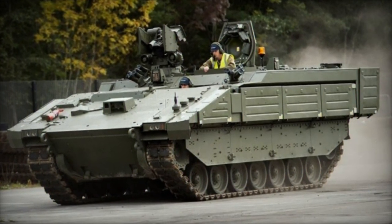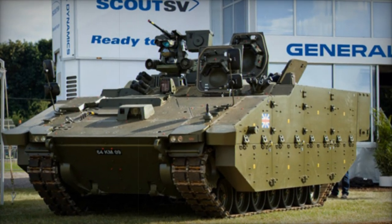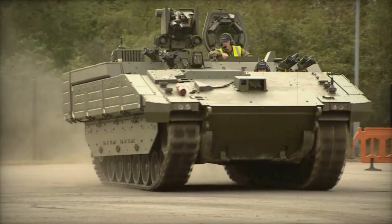The initial two Ares vehicles were delivered to the British Army in 2019 for training purposes. The first series production Ares vehicle rolled out in 2020, with the entire fleet slated for delivery by 2024, expected to serve for a minimum of 30 years. All these new armoured vehicles are manufactured in the United Kingdom.